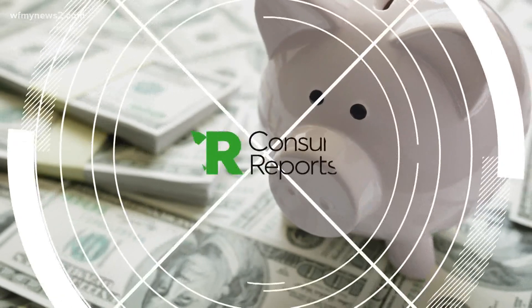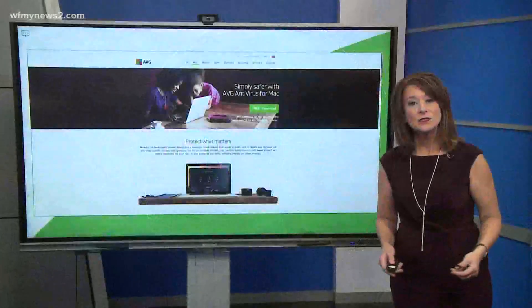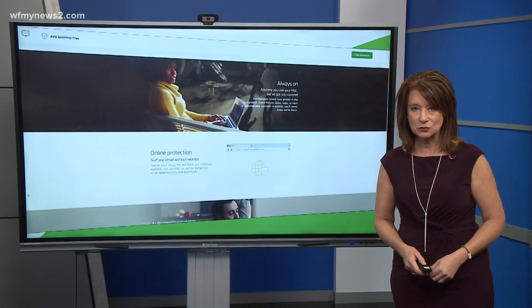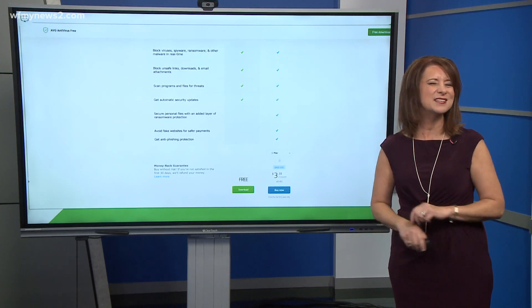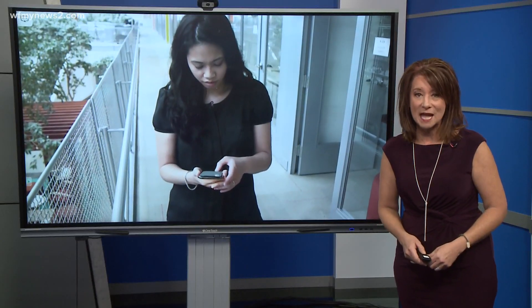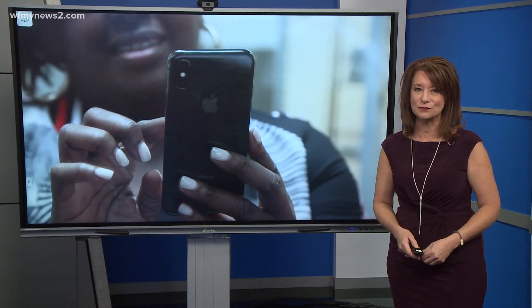Recently, Consumer Reports looked at antivirus software for Apple products. Their recommendation: AVG Antivirus for Mac. Testers found the free software easy to use and especially good at shielding online threats. But your iPhone is a totally different story — you can install an antivirus app on your phone, but because of Apple's security restrictions, antivirus software cannot scan iPhones for viruses.